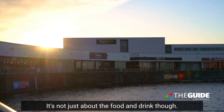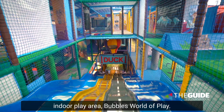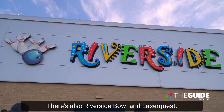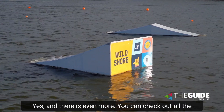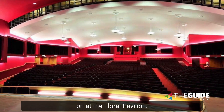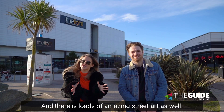It's not just about the food and drink though, there's so much you can get up to here as well. You can head to the UK's largest indoor play area, Bubbles World of Play, there's also Riverside Bowl and Laser Quest, or you can head to the marina for a little dip if you want at Wildshore. You can check out all the latest blockbusters at the Light Cinema, there are loads of shows going on at the Floral Pavilion, you can go crazy golf and there is loads of amazing street art as well.